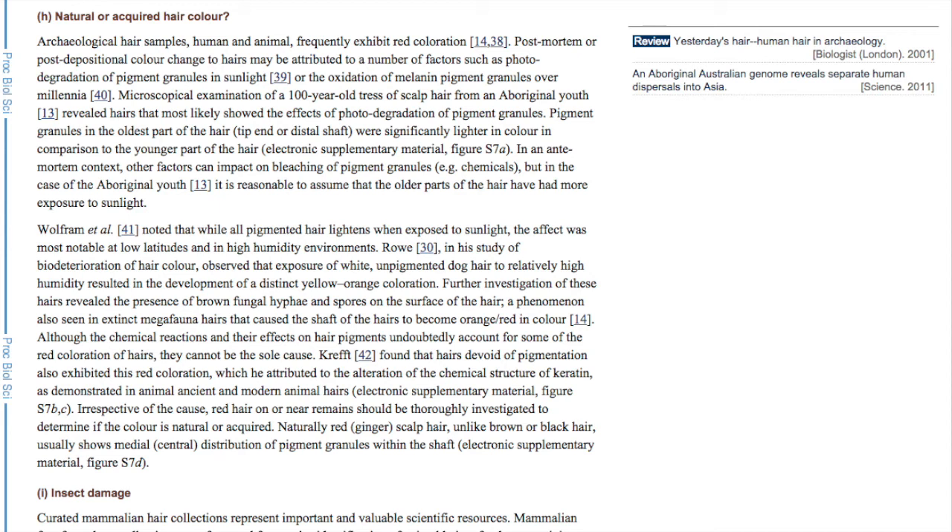Although the chemical reactions and their effects on hair pigments undoubtedly account for some of the red coloration of hairs, they cannot be the sole cause. Kreft found that hairs devoid of pigmentation also exhibited this red coloration, which he attributed to the alteration of the chemical structure of keratin, as demonstrated in ancient and modern animal hairs.